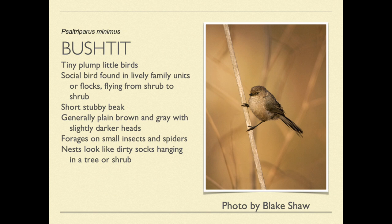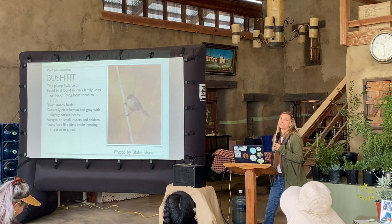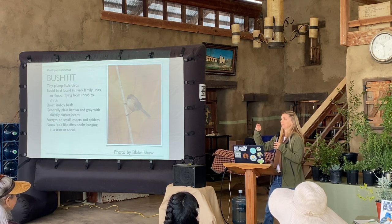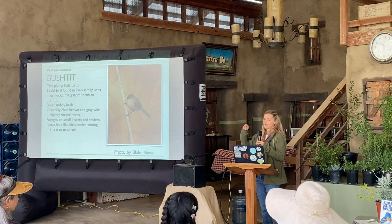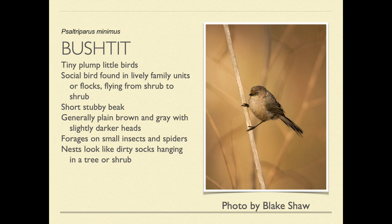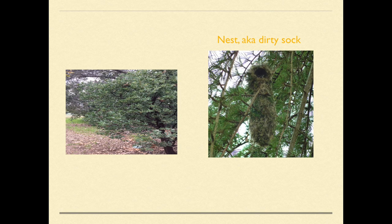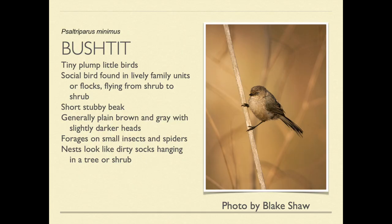Bushtits are probably one of my favorites. These darling little nuggets are so small, and there's never just one — they're family units, flocks of up to 20, and they all come in chattering, bouncing around a bush, going upside down. They have lighter eyes, they're very petite and plump with a long tail. Their nests look like dirty socks hanging in a tree — that's the best way to describe it. They're great for cleaning up lots of aphids and scale on your plants, so they're really great to have in the garden.